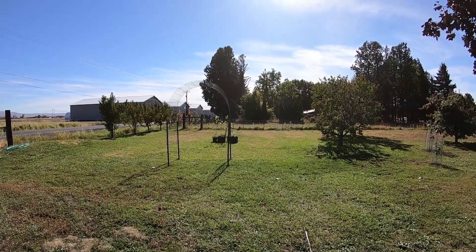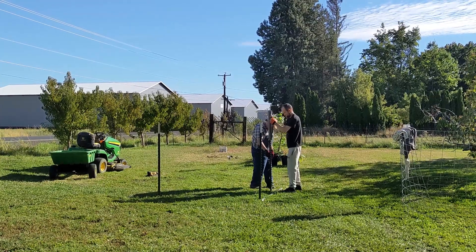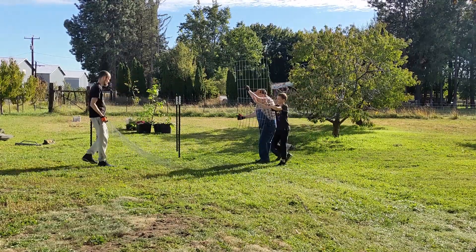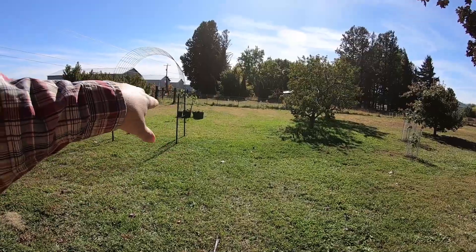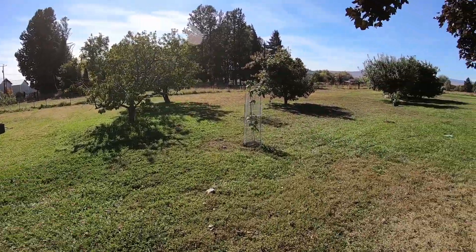This weekend our son and grandson were out here and spent the night, and we put up this little arbor. Jen's going to have hops grow on it and blueberries grow in there. We're still going to plant everything in here and get the garden ready.